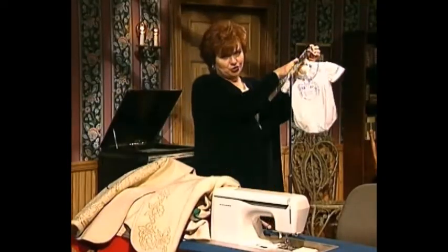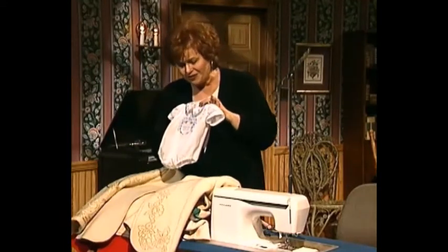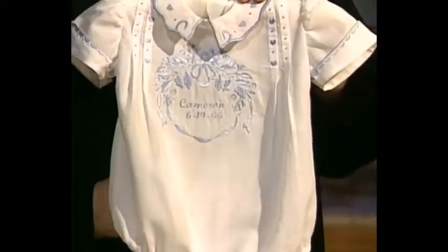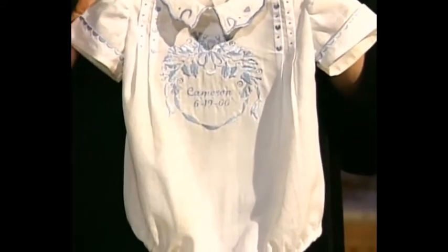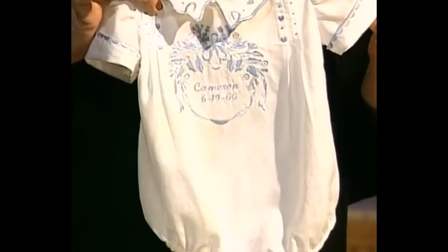I have to just show you Connie's little grandson's suit. This little suit was made for Cameron. Look how it has Cameron in the middle and his birthday done in machine embroidery. How precious.